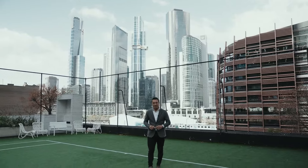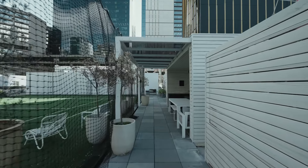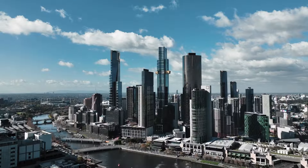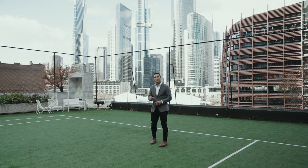And what seals the deal? This rooftop with tennis court, sauna and outdoor entertaining barbecue area, all with one of the most impressive city skyline backdrops. 535 Flinders Lane offers a very unique opportunity for all of this to be yours.